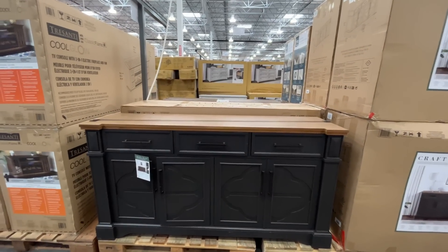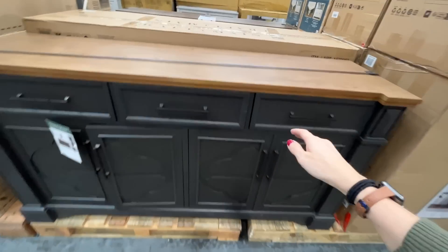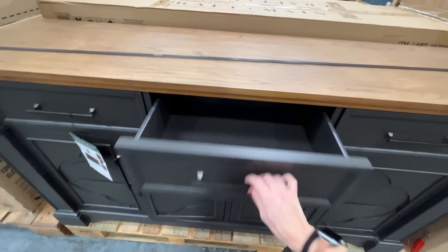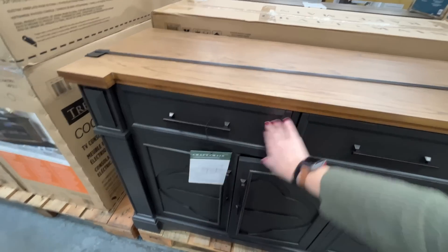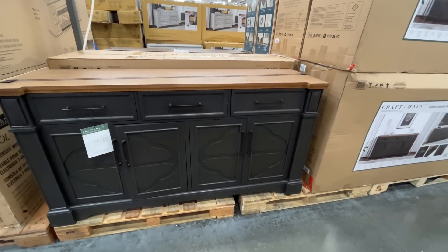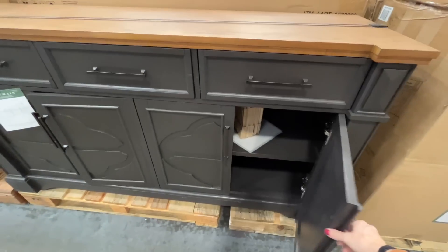This one is $750, a little more, but it has that trendy look — wood with a darker color, soft-close drawers. This is Craft in Maine, top-notch quality. What's underneath? Probably a shelf — yeah, nice.